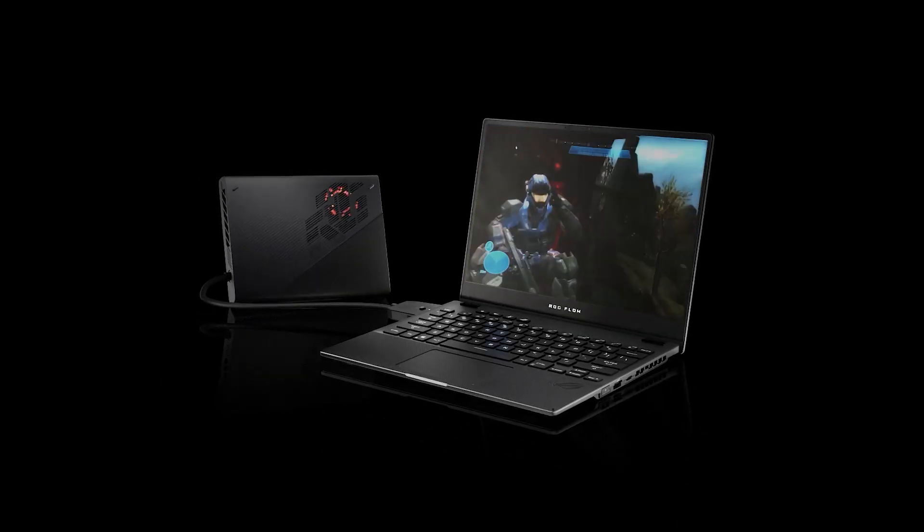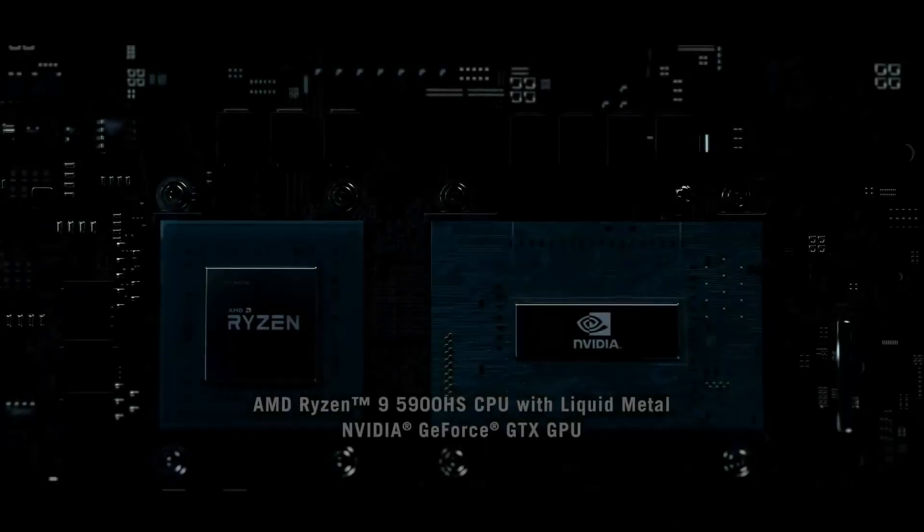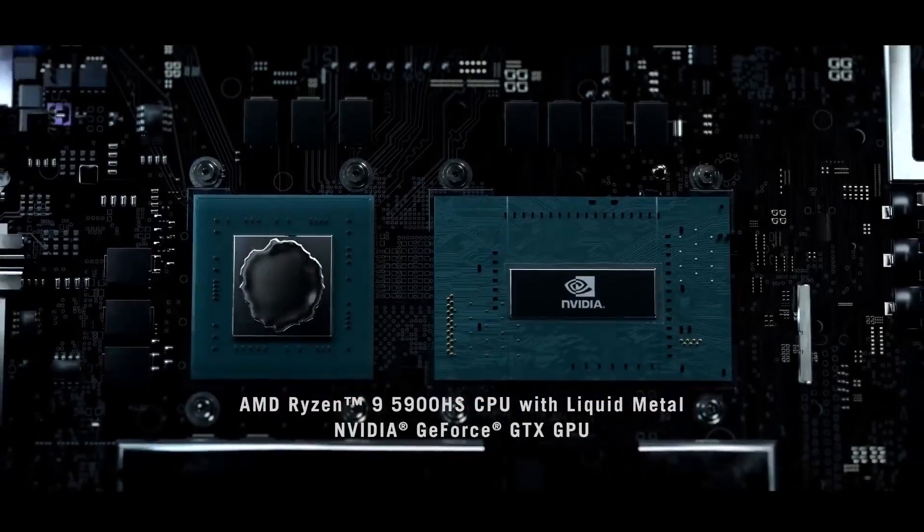We boost it up to 45 watts for the regular performance you get in much bigger laptops. Once you connect it to the external graphics adapter, it then runs at 45 watts. It also comes with a GTX 1650 GPU built-in.